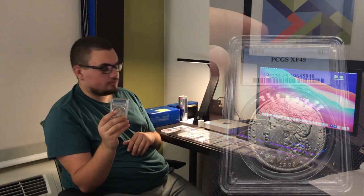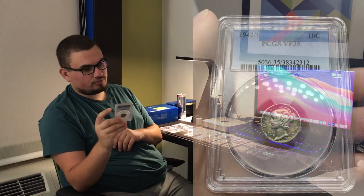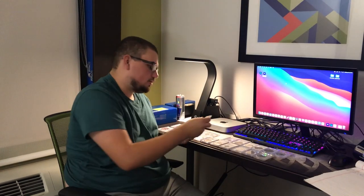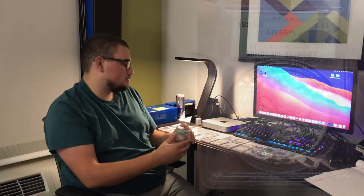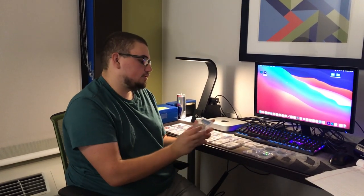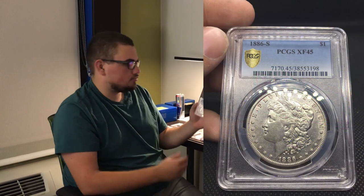We have a circulated 1893, a 1942 over 1 Mercury Dime, and an 1880-S MS65PL with a CAC sticker sitting in an OGH holder — that's pretty neat as well. We also got a few other key dates that are circulating, like an 1886 XF45 Morgan dollar.